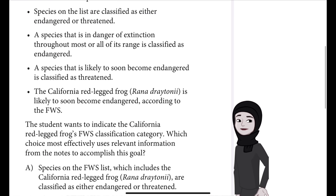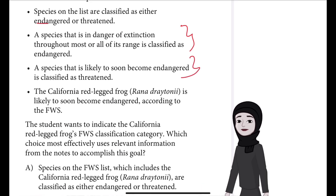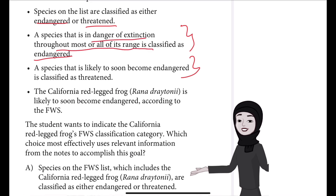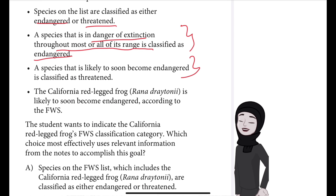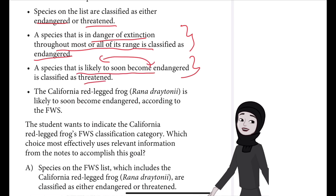Which choice most effectively uses relevant information from the notes to accomplish this goal? We need to identify the two classifications: endangered is when a species is in danger of extinction throughout most or all of its range, whereas a species that is likely to soon become endangered is placed in the threatened category.